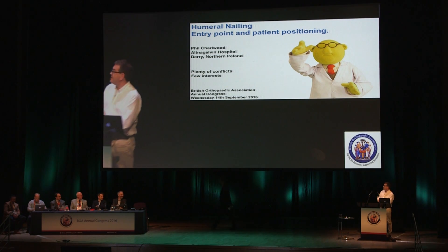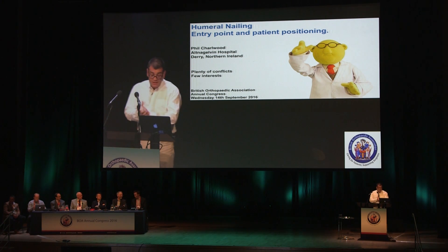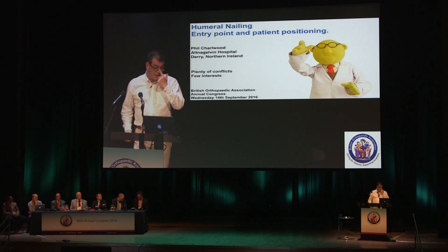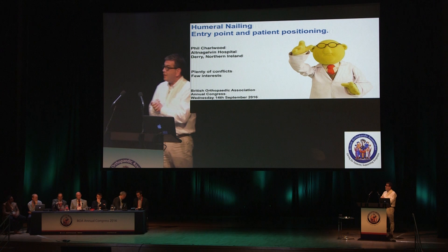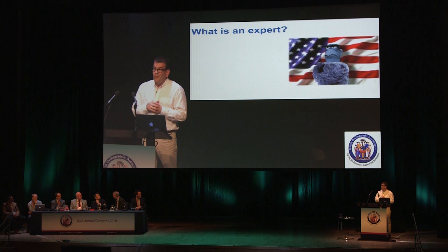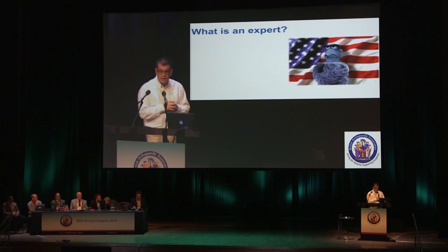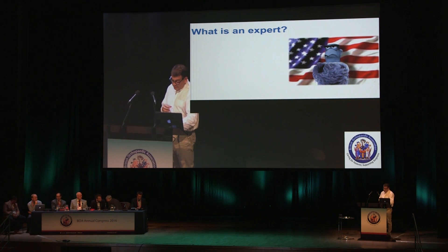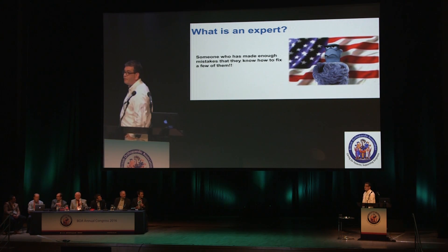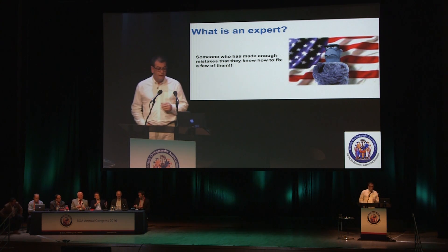Good afternoon, everybody, and thanks for asking me to come and speak today. I'm going to be speaking on humeral nailing. The title I've been given is 'The Entry Point and Patient Positioning.' Supposedly I've been picked because I'm an expert. But I think the best definition of an expert is somebody who's made enough mistakes that they know how to get out of a few — and I put myself firmly in that group.